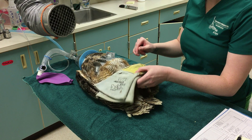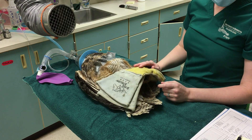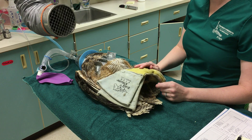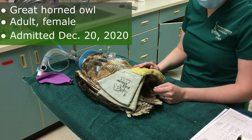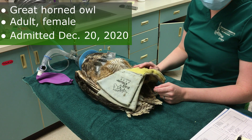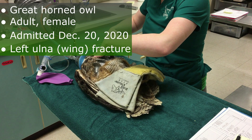Dr. Dana here coming to you from the Raptor Center Clinic. Today it's Sunday morning and I'm doing a recheck exam on this great horned owl. She is an adult female that was admitted on December 20th of last year from Stearns County, Minnesota. She came in because she has a left ulna fracture.